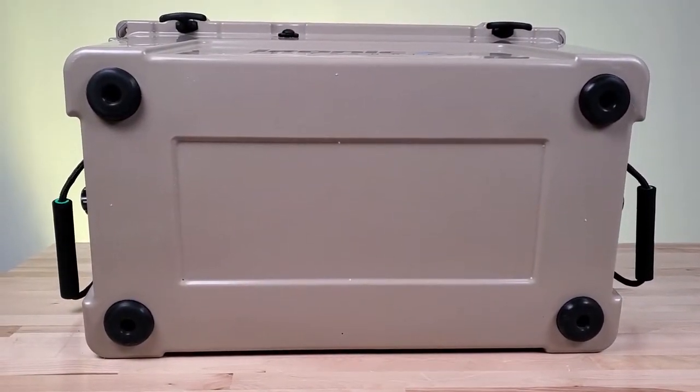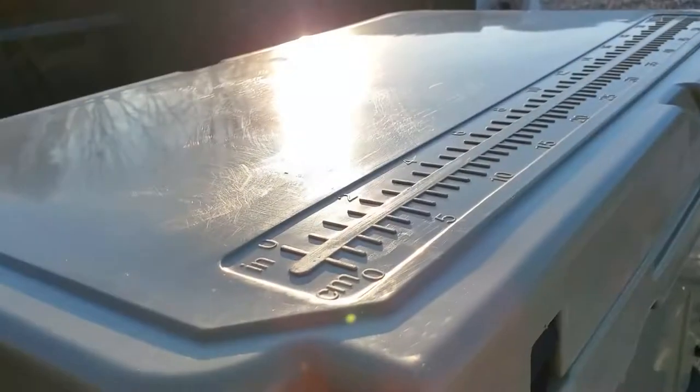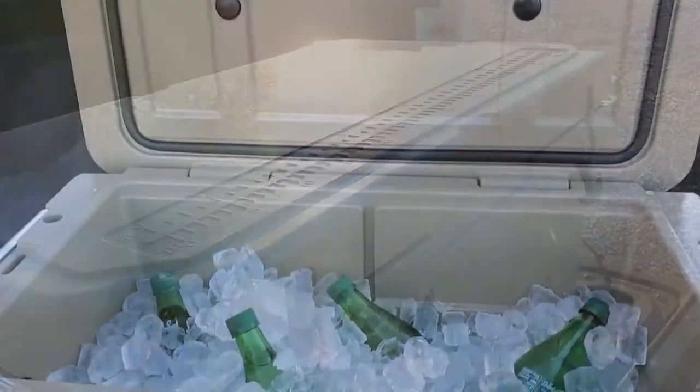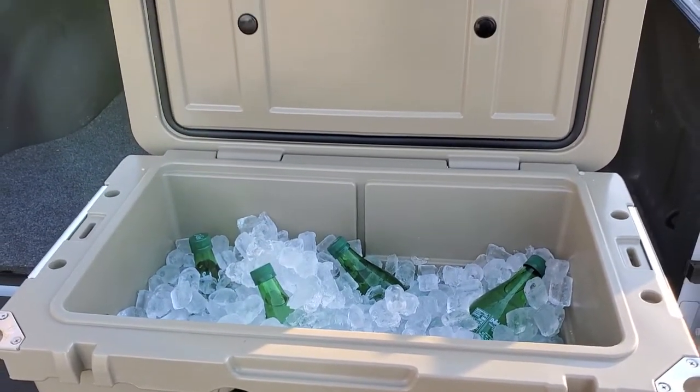The oversized non-skid feet means this cooler will stay where you put it. The Glacier Lock also includes a built-in ruler on the lid so you can measure the one that didn't get away. This cooler has 12 percent larger capacity than the big-name brands for more ice and more fun.